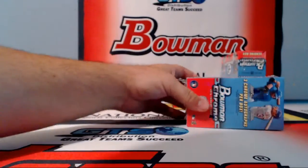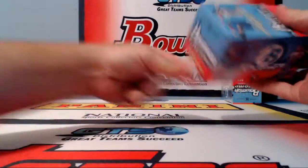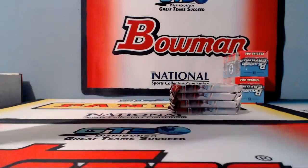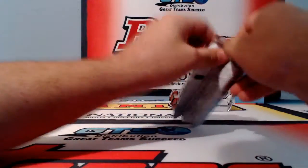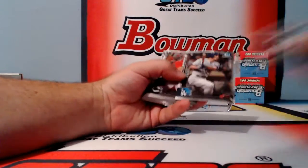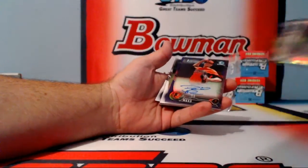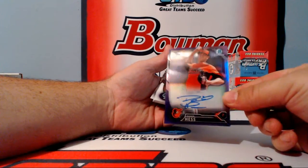Box 10 is right here. I think the last two boxes have the heat. 11-11, booyah! Refractors of Underwood, Verdugo, Sadzak, and a purple auto — David Hess for the Orioles. Purple Hess for the Baltimore Orioles — Bergy.